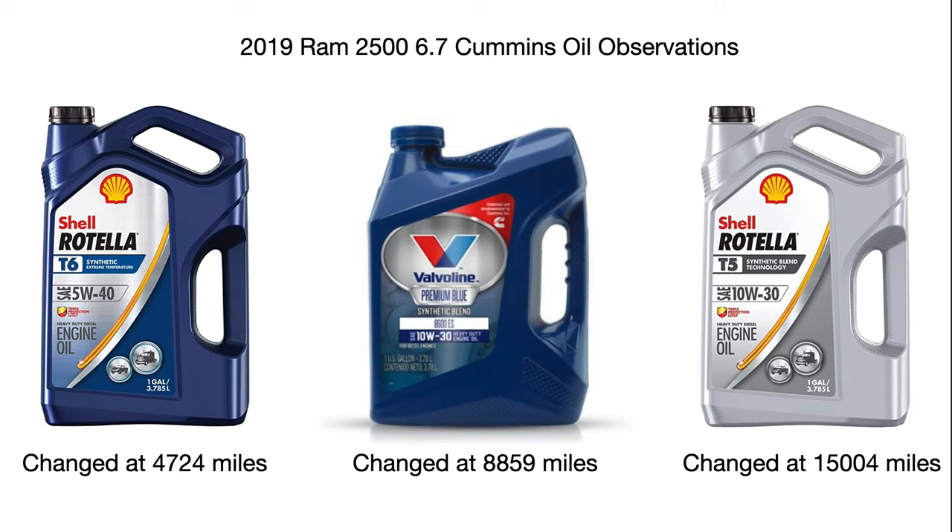So there's the bottom line up front. Now I'm going to go into the analysis — if you want to stop the video, stop it now. I ran on the factory oil up to 4,724 miles, then changed it out with Rotella T6, and drove on that oil for around 4,100 miles.